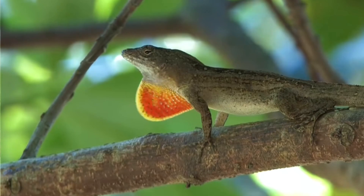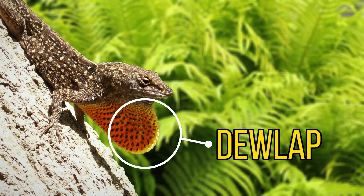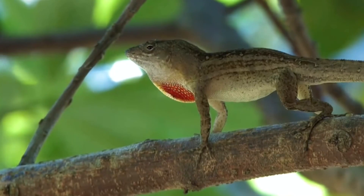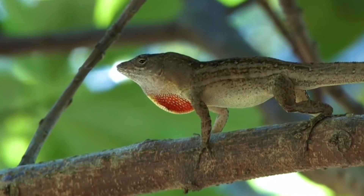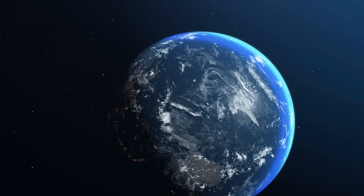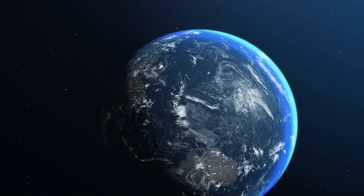When it comes time to mate, male brown anoles can be very vibrant and very aggressive. They have a flap that extends below their neck and they use this to woo possible mates. If this flap doesn't do the job, they're known to engage in a little dance by bobbing their head, which some females find to be irresistible.